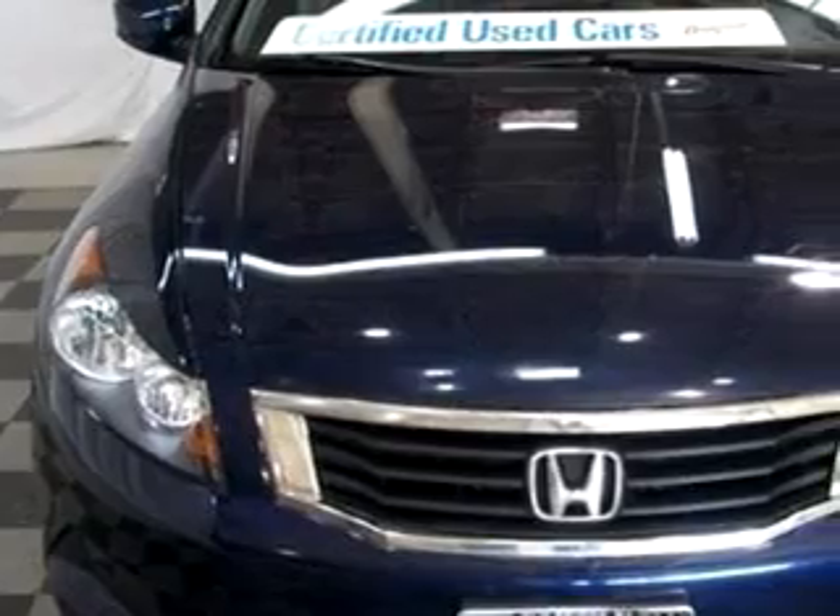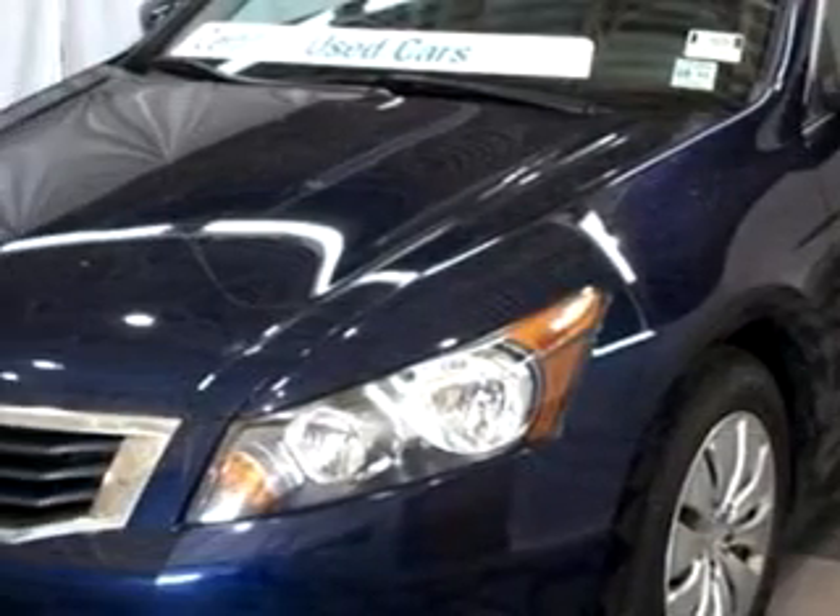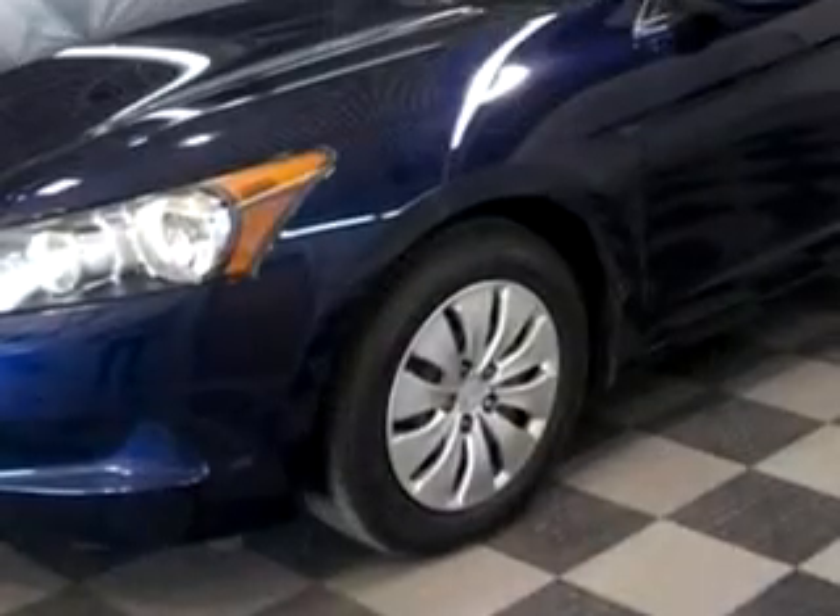Imagine driving this blue 08 Honda Accord LX, equipped with a 4-cylinder engine, with 75,929 miles.